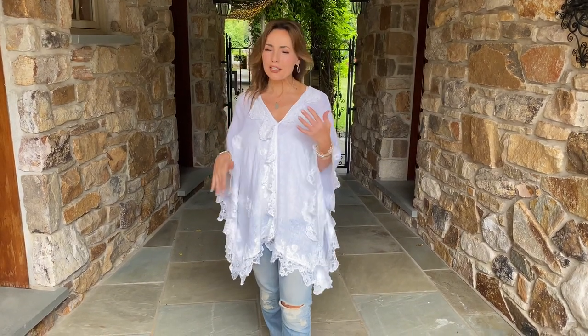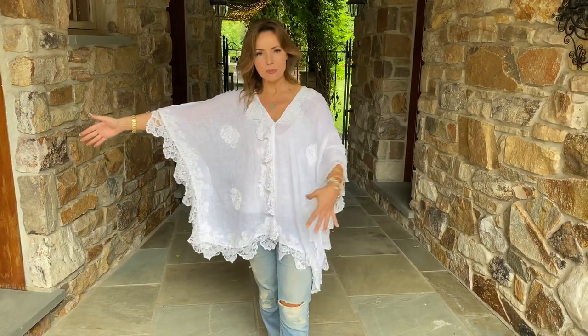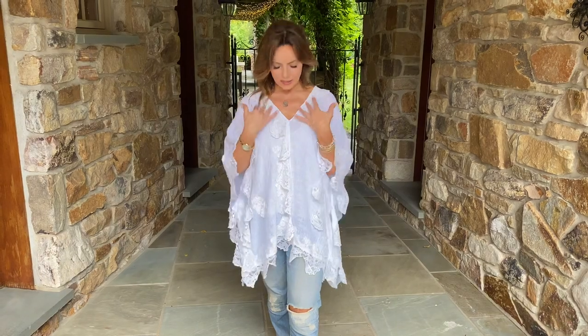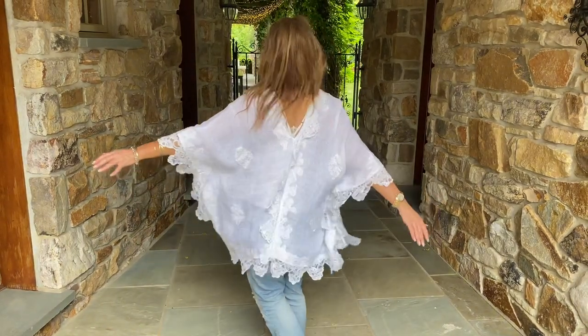This is something you can wear as a swimsuit cover-up, as a poncho, as a top — however you want to wear it. It's a great simple design in this beautiful linen-y fabric with gorgeous lace. I love the v-neck and the lace around the front — it goes all the way around.